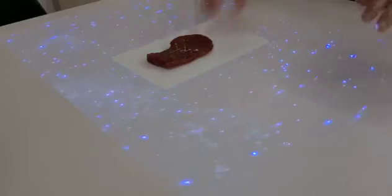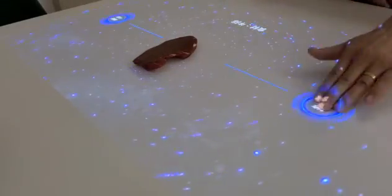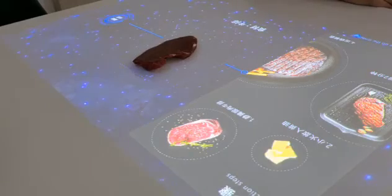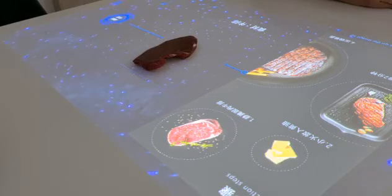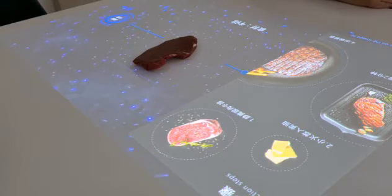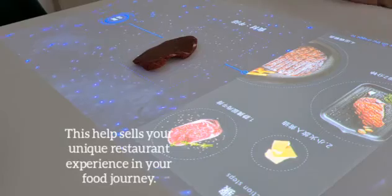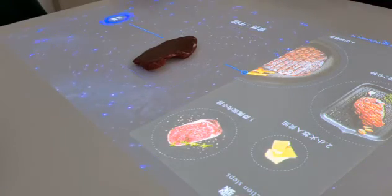The idea is that it shows you the process — what ingredients to use and when. There are steps guiding you, including when to add the restaurant's secret recipes into the dish.